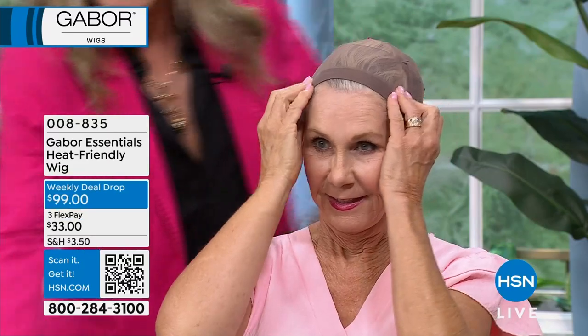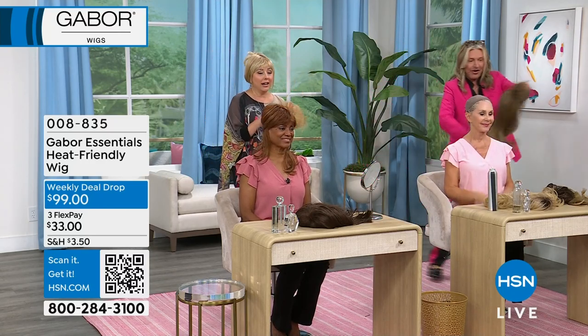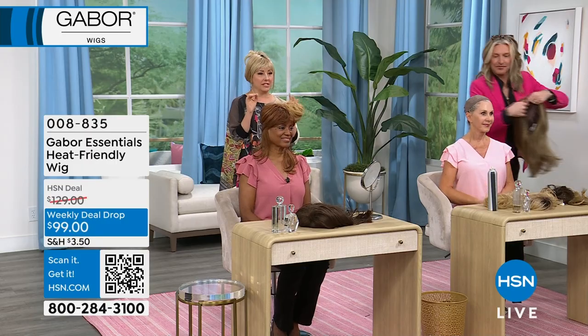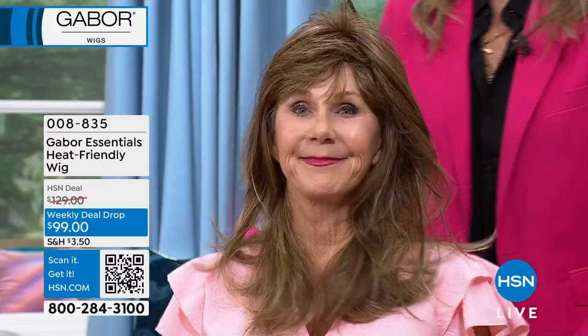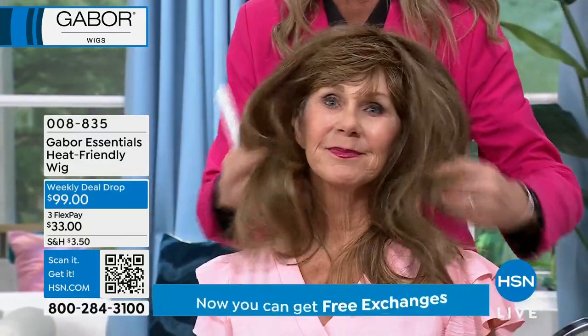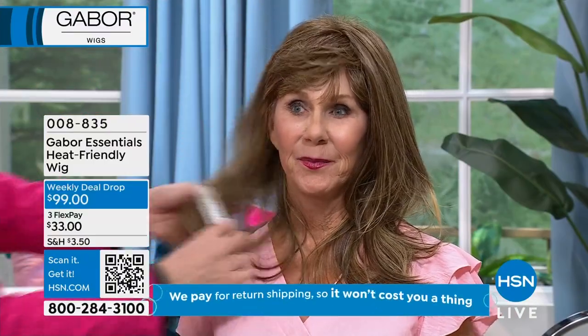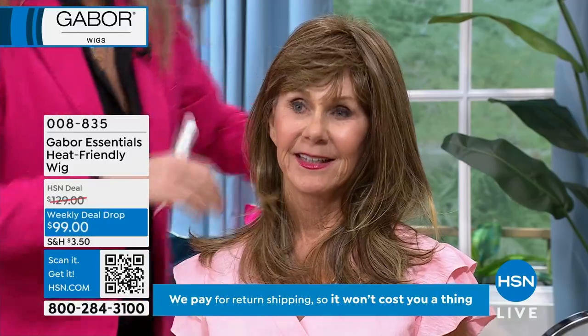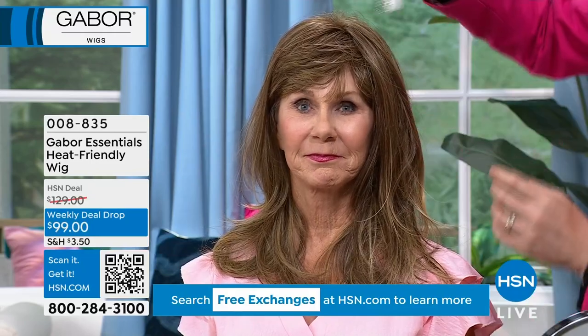We don't normally bring hair pieces, but we were requested. The last show we did, these flew. I wear them on air all the time. This gorgeous brown blonde color — and by the way, you mentioned Jacqueline Smith, she has a line of clothes here at HSN and she wears her hair long. It really is incredibly youthful. Any woman saying, oh I can't because I'm over this age or that age — Vonda's 70. How old does Vonda look in this wig?